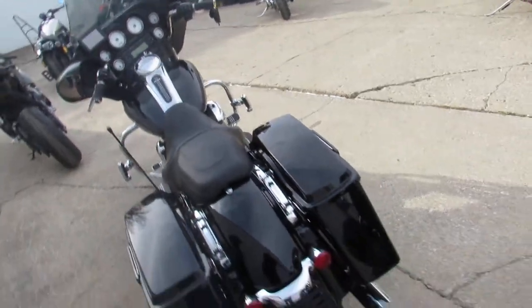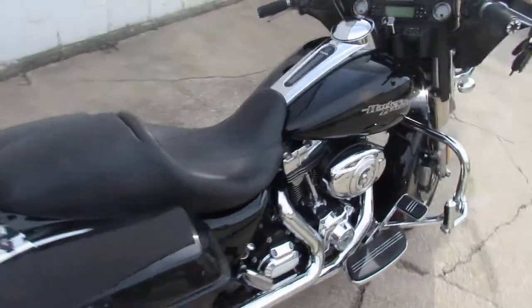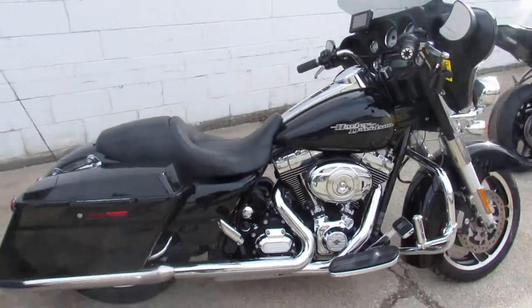It's a 2012 Street Glide, only 14,000 miles. Give us a call, we'll get it done. 810-648-9500.